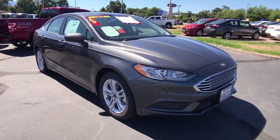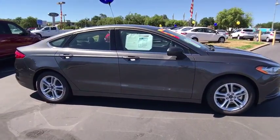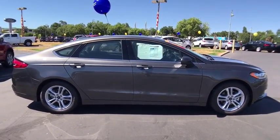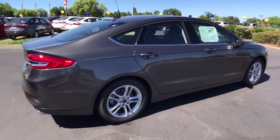2018 Ford Fusion. You can have both impressive power and great economy in a Fusion. This vehicle has less than 3,000 miles. Here are some of this vehicle's great options.